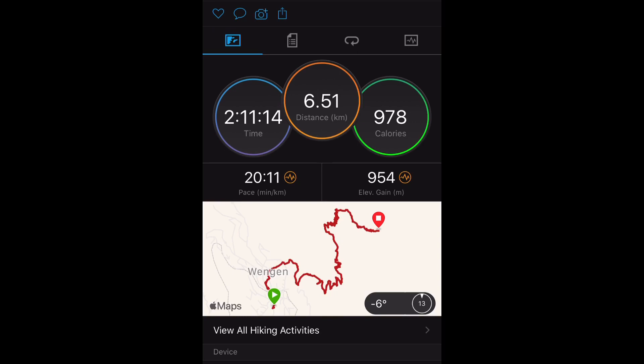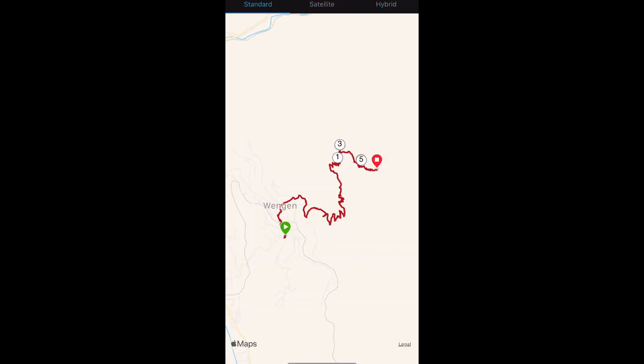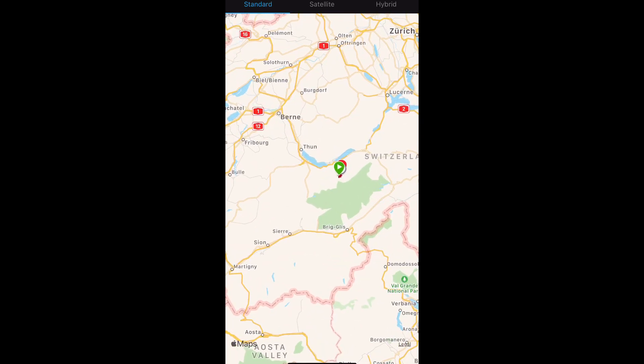We spent two hours and ten minutes, walked around six and a half kilometers, and gained nine hundred fifty meters of elevation. Let's also take a look at the map — zooming out a bit, we are in the middle of Switzerland, very close to Bern and southwest of Luzern.